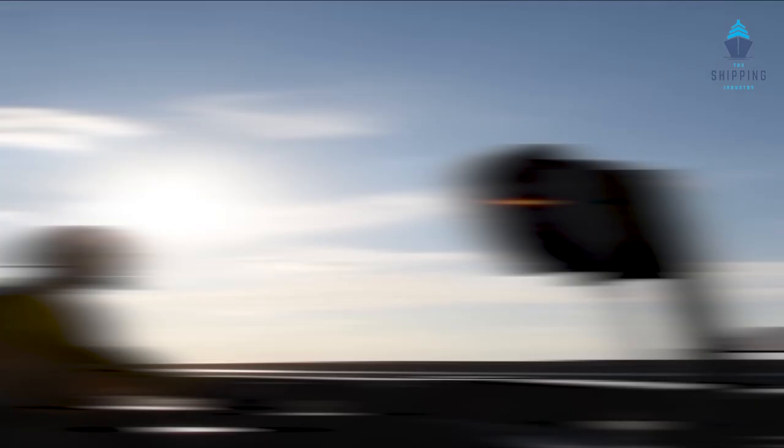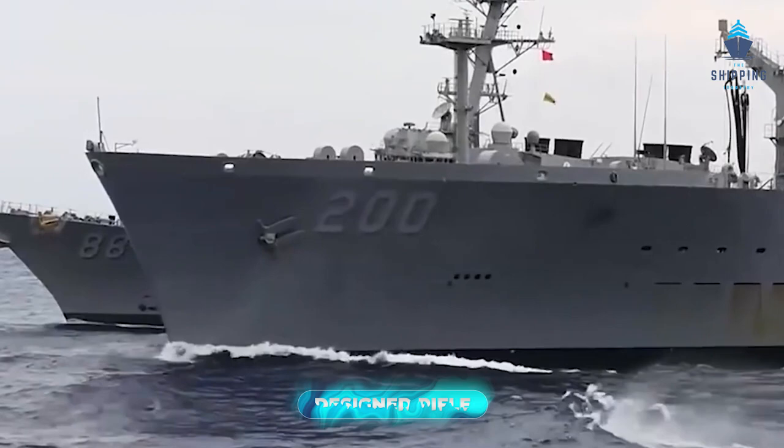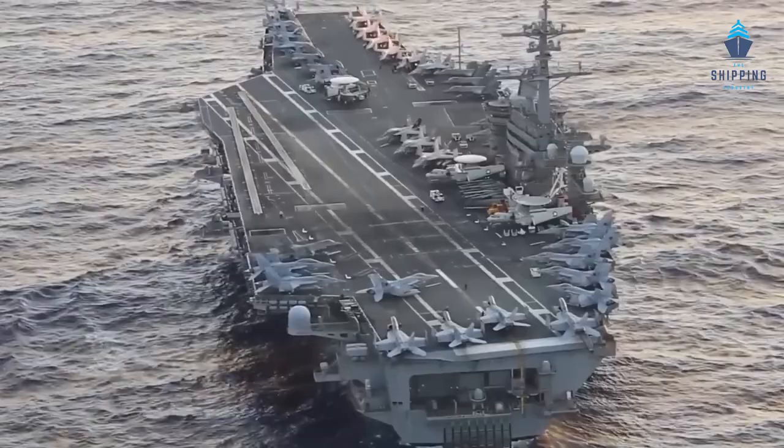The United States currently owns 11 of these floating cities, and they are among the most adaptable and cutting-edge ships in almost all circumstances. Only warships often refuel at sea. As the receiving vessel approaches the tanker, a light line is shot over using a specially designed rifle, connected to a winched-over refueling hose on the receiving vessel which has a fuel pipe on it. The required fuel is then forced across.